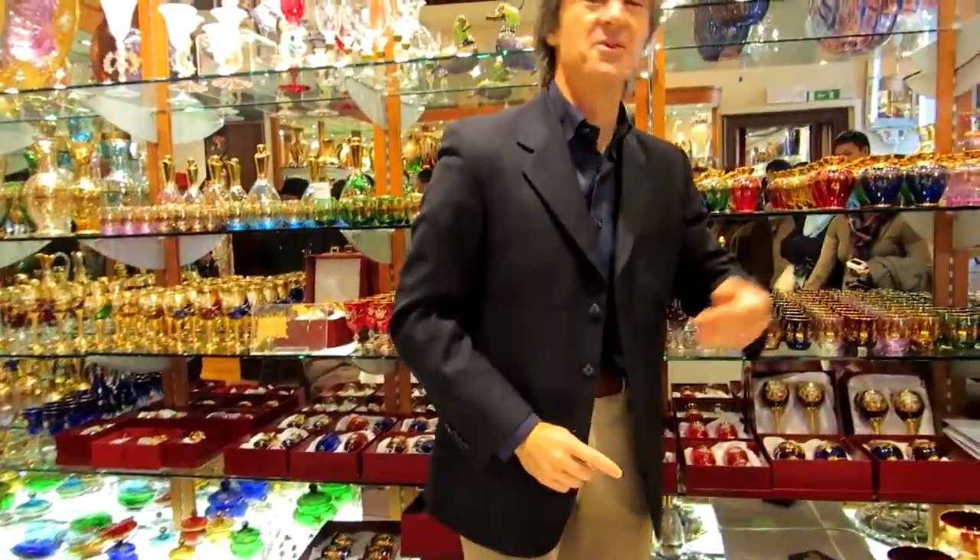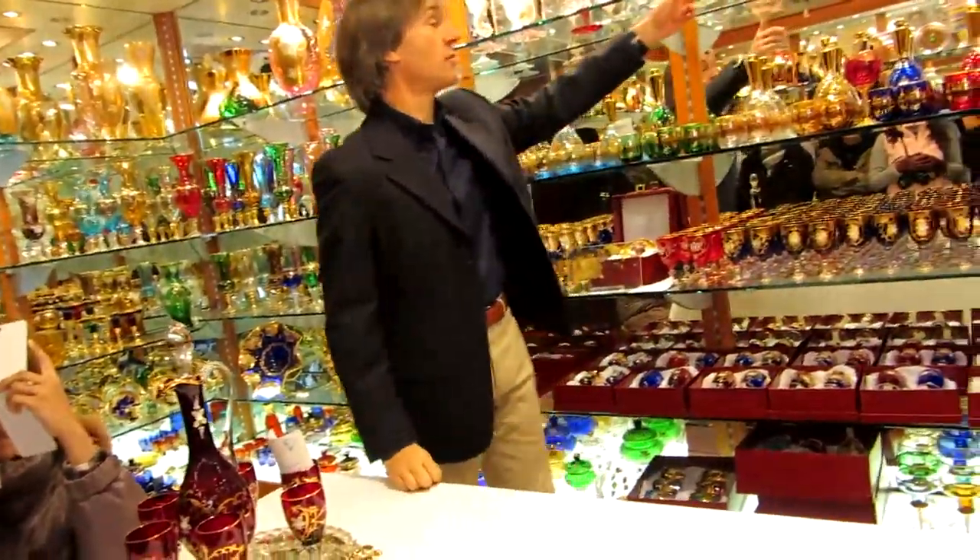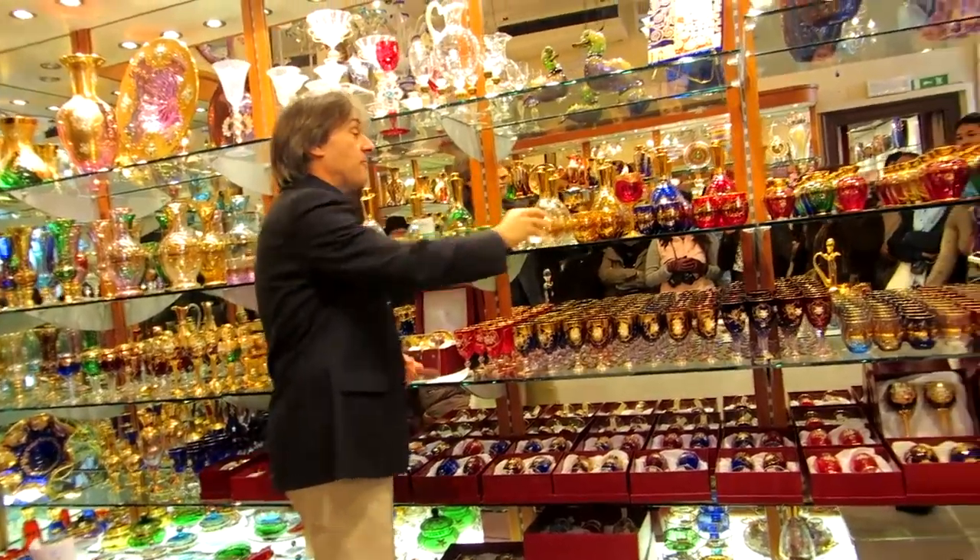We talk about ours and the best chandelier, but we also have masters that make the old-fashioned work. You see the baroque style and the modern art, so our glass is very famous for colors and decoration.